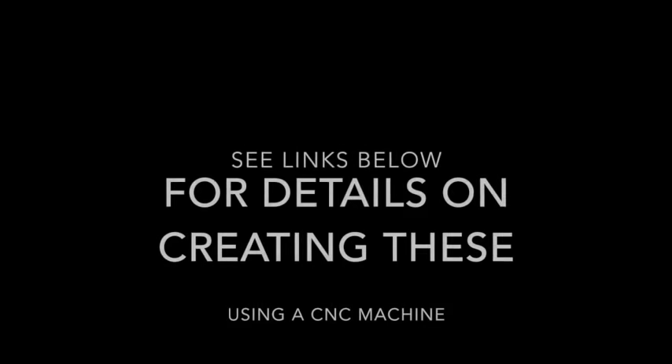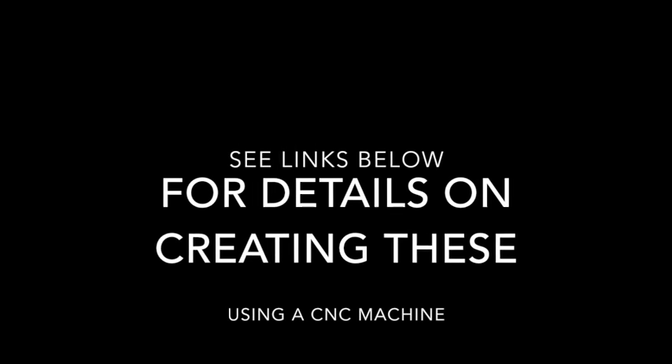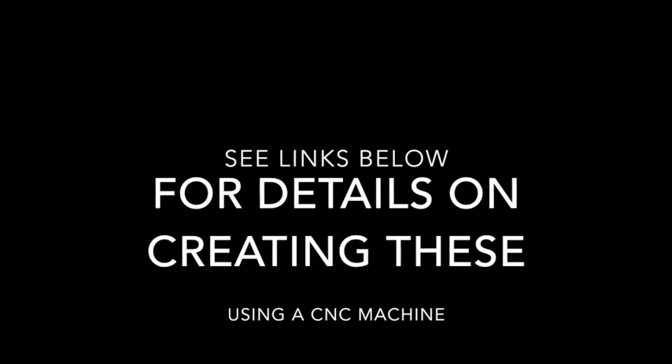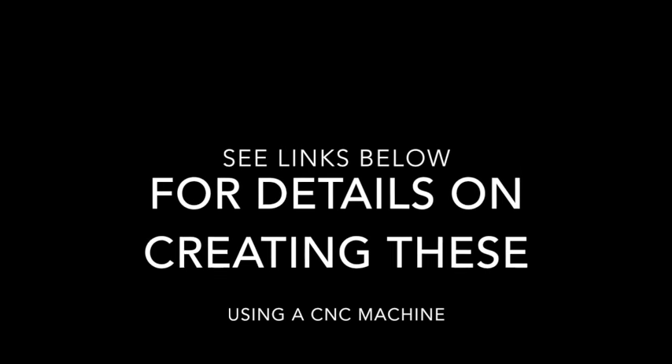Once you follow this link below, you will see how easy and how enjoyable it can be to build your own CND machine and start a business from your very own home.